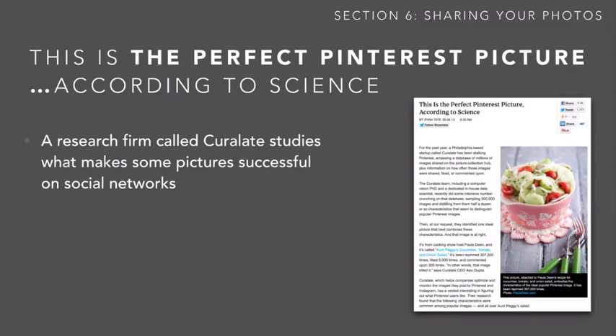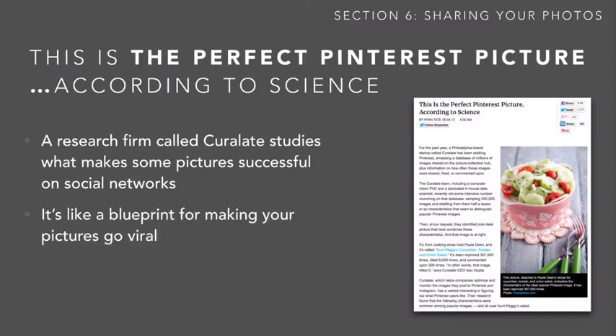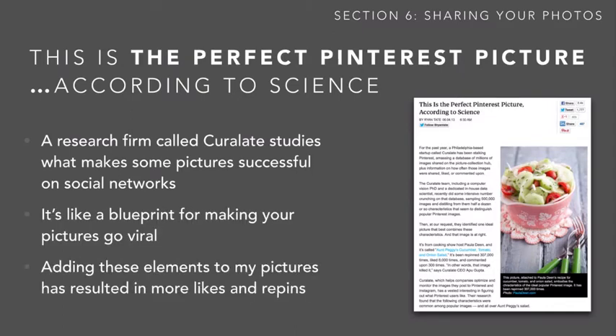There's a research firm called Curulate, which studies what makes some pictures more successful than others on the social web. This is like a blueprint for making your pictures go viral. Adding these elements to my pictures has certainly resulted in more pins and likes, so here we're going to go over those six elements that they discuss in this article.